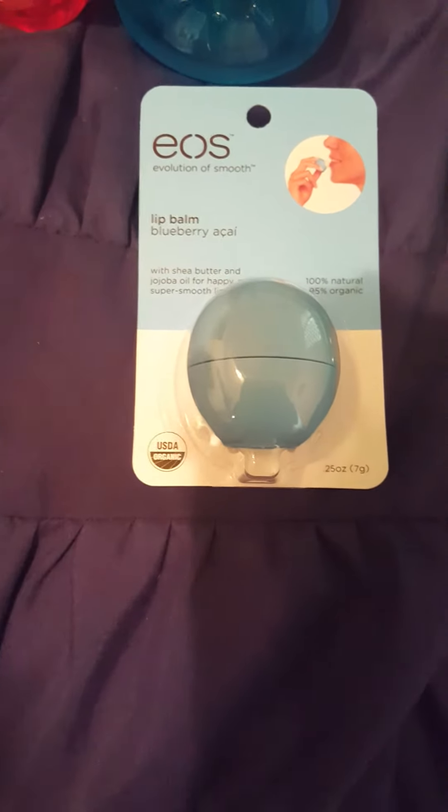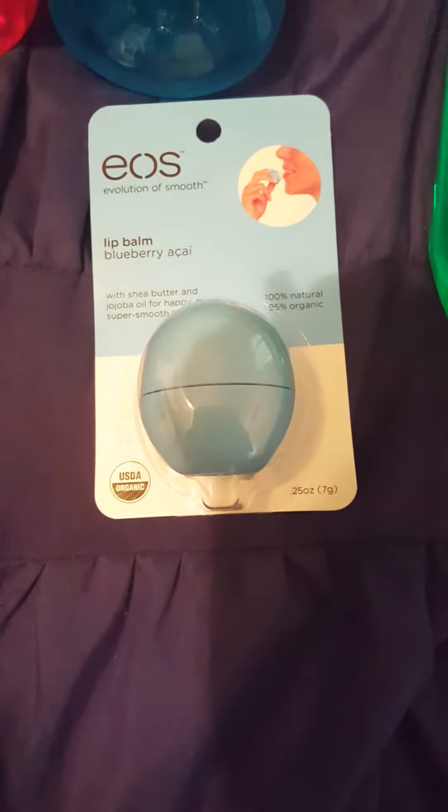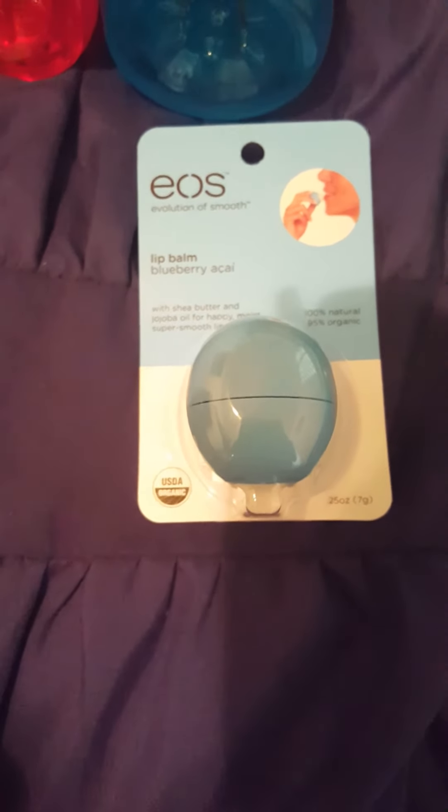The EOS was on clearance — it was $3.99 and marked down to $2.99. It's the blueberry acai flavor, so I thought that was a good deal.